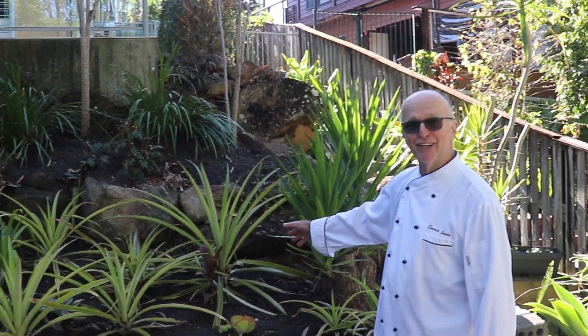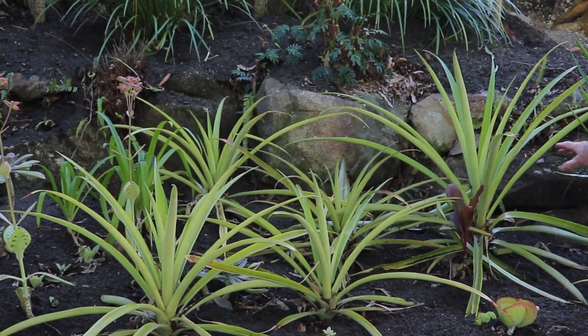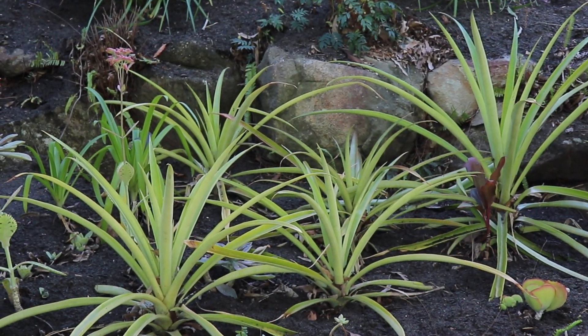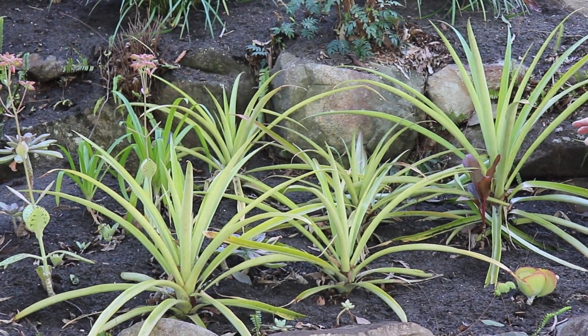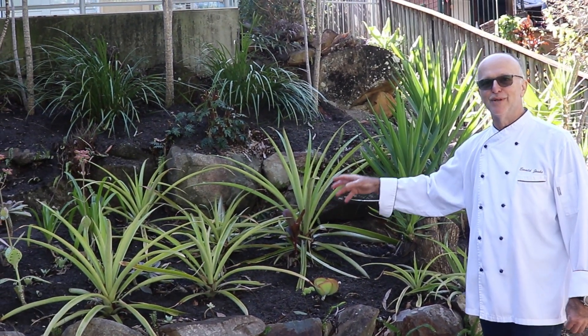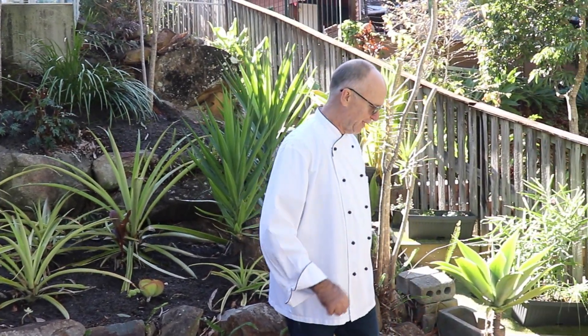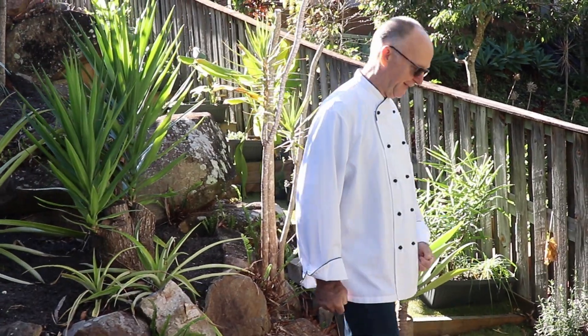And here you can see my future pineapples — there are six or seven spread all around my garden. They will of course be nicely used in fruit salad, grilled pineapple, and so many other things. Alright, let's continue in our cascading herb garden.